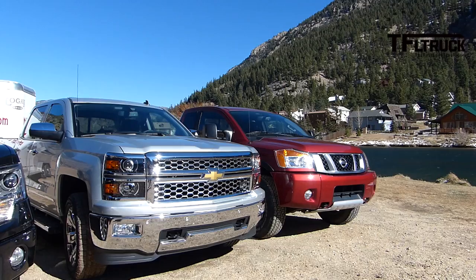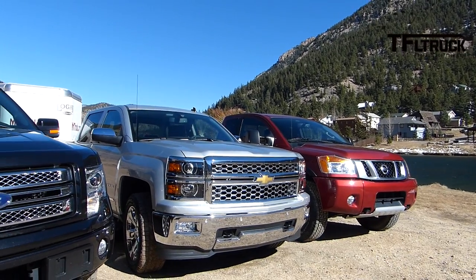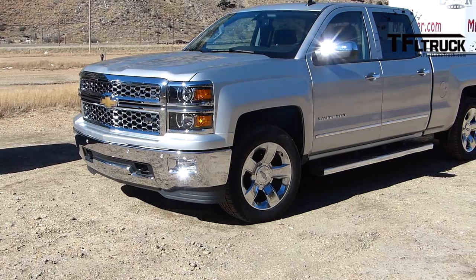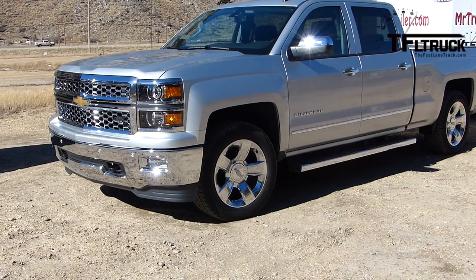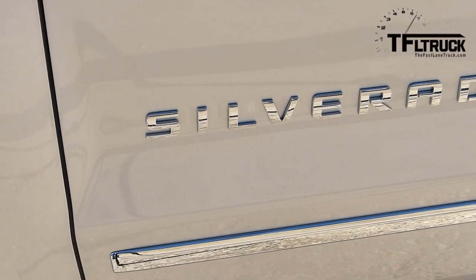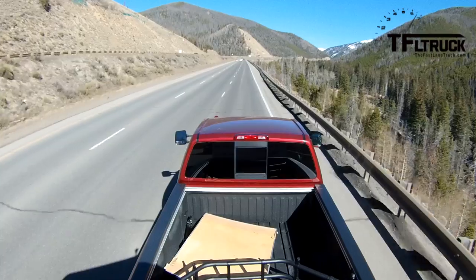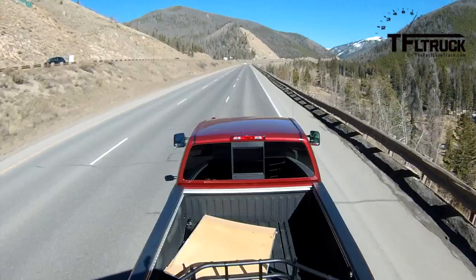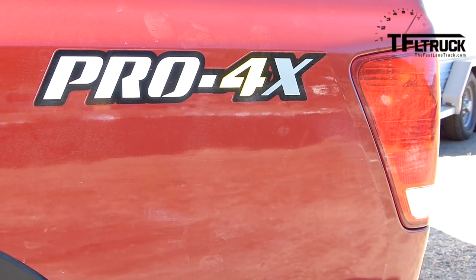We decided to up the towing load to 10,000 pounds because 8,000 pounds in the Ike Gauntlet wasn't quite cutting it. We wanted this to be a true test of the truck's power, and a run up the Ike Gauntlet at 60 miles an hour wasn't proving much. We do realize that this exceeds the towing capacity of some of these trucks, but many owners will, on a regular basis, overestimate the amount that their trucks can tow.